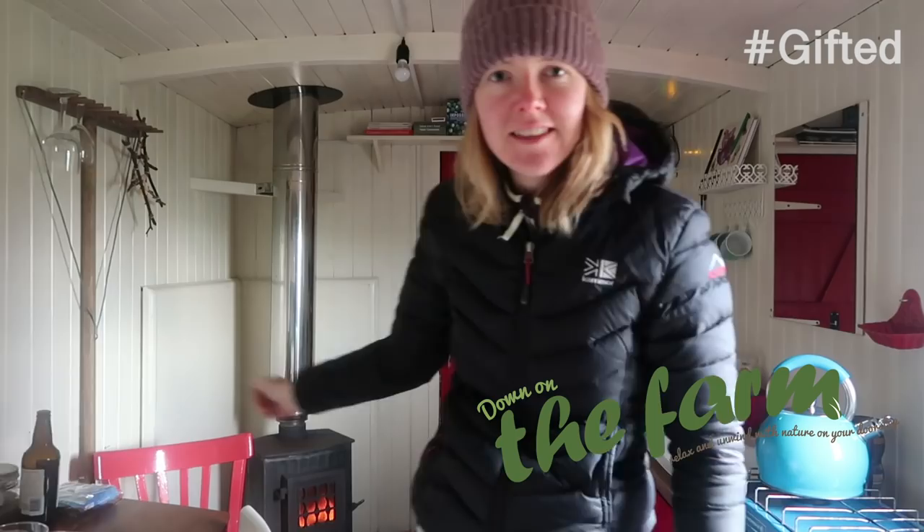Good morning, it is now the next day here at Down on the Farm. I've just lit the lovely little wood burner in the corner there, trying to get it quite warm because it was really cold last night — not in here but outside when I was shooting my videos and taking images. I've put on the wood burner.